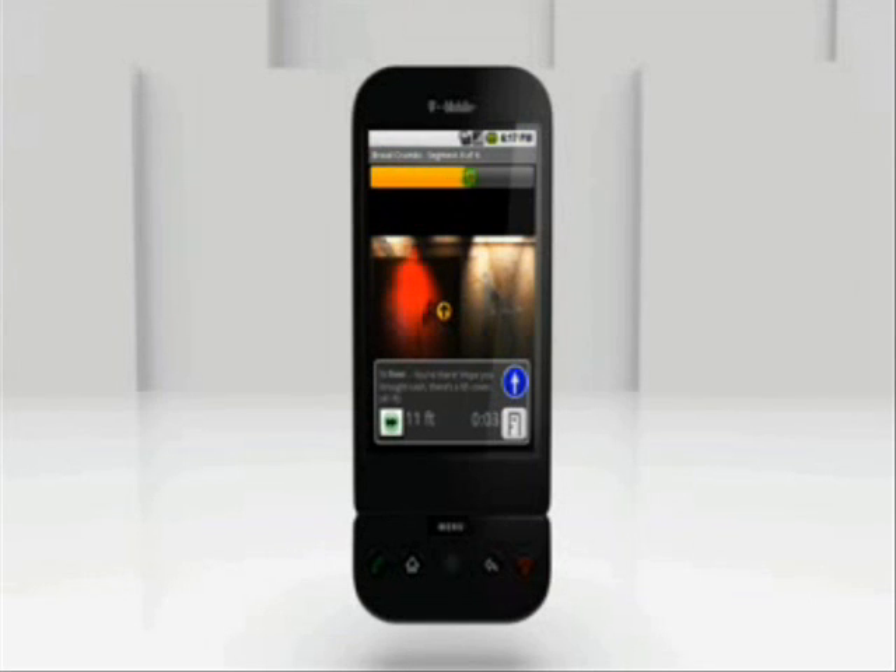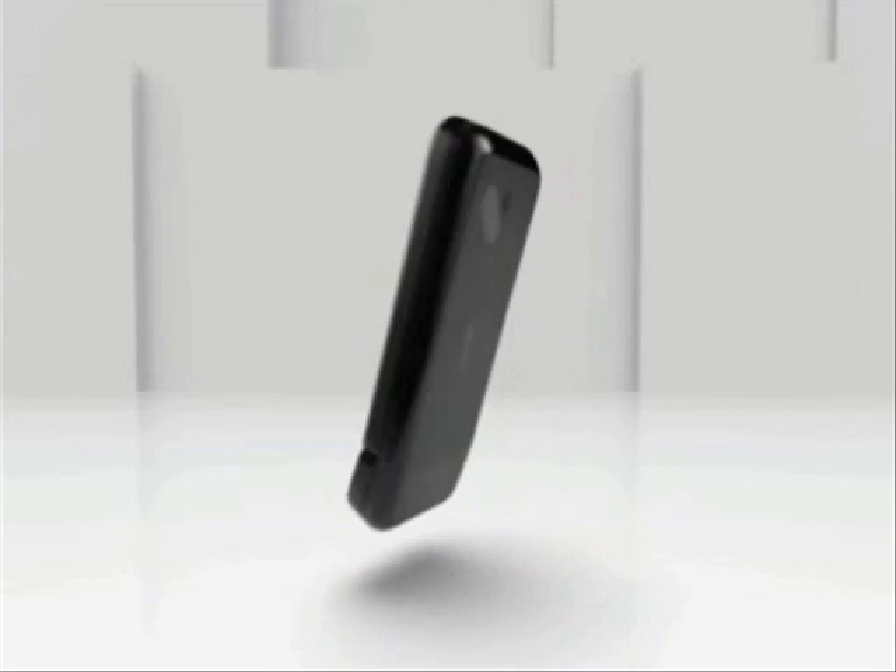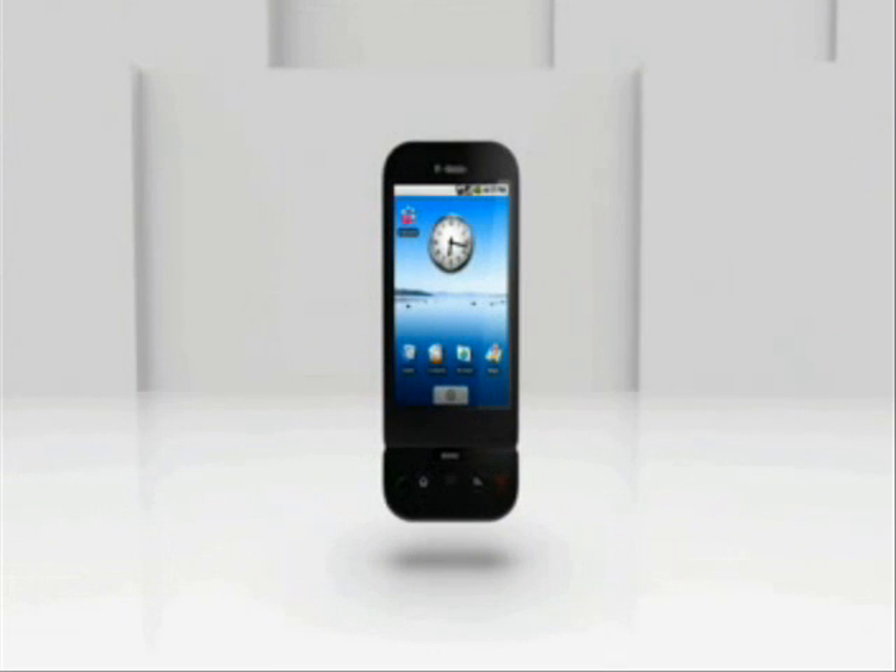Think you could find that all-night diner we keep hearing about with that? Depends. On? If you're picking up the check. T-Mobile G1 — guide your friends to hard-to-find places with customized routes. Only with breadcrumbs and the T-Mobile G1.